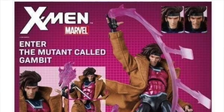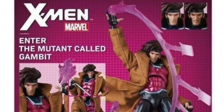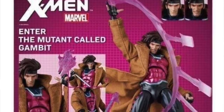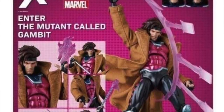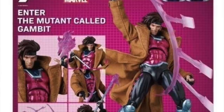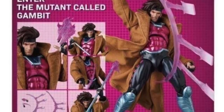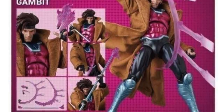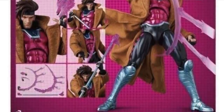The other figure we're getting a look at today — and I think this is the first time we're seeing this one — is Gambit. This is a comic book based X-Men Gambit figure, continuing their X-Men line. He comes with two different head sculpts and a soft goods jacket. Based on the image, it looks like there might be some wire in the jacket so you can pose it to look like it's flowing, though I can't confirm that 100%. He's got his bow staff, a kinetic energy effect for the bow staff, throwing card effects, and holding card effects.